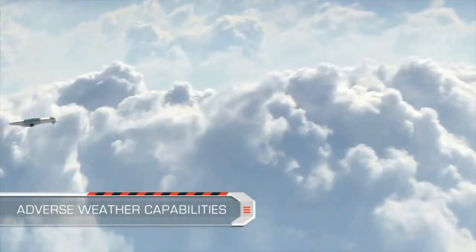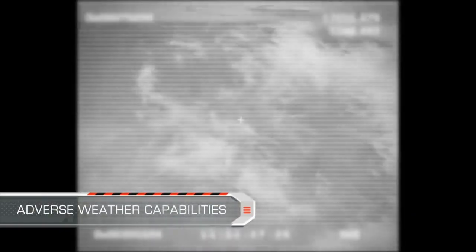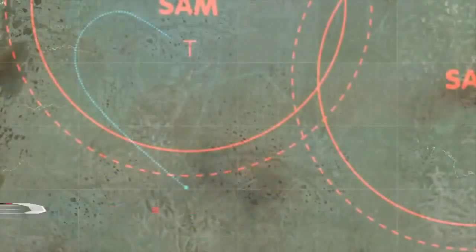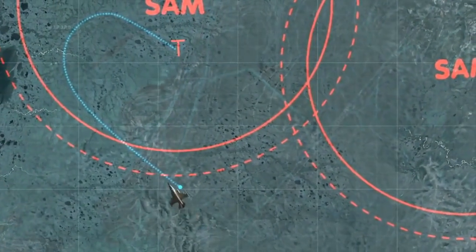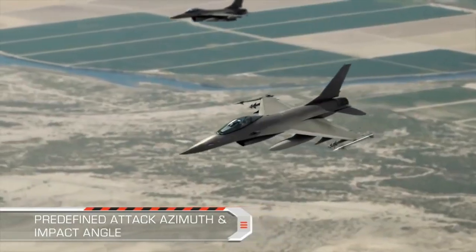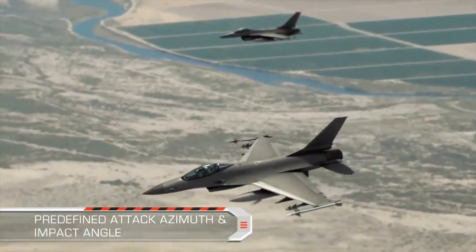The SPICE is a combat-proven weapon, and its technologies have already been successfully employed in adverse weather and low cloud base. The attack azimuth and impact angle are defined in order to enable target-specific hit requirements, such as a bunker on a hillside.